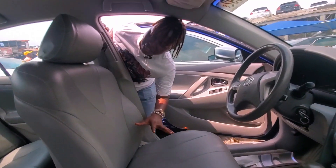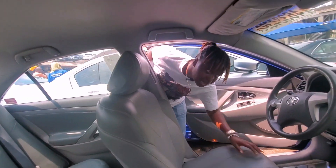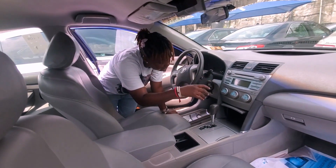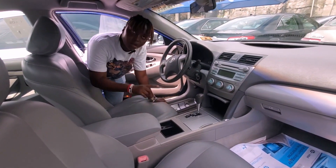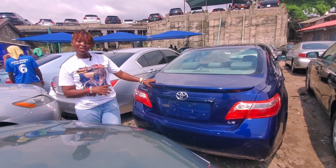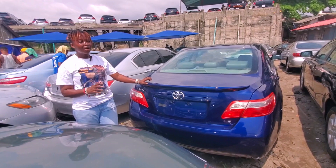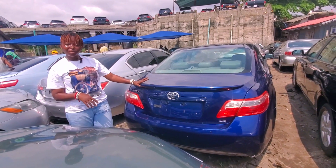This is the interior — it has an ash interior and factory leather seat. It comes with DVD and smart key. Come, let me show you the back. This is the back of the Camry 2008 LE — all duty paid, no dent, all papers intact.